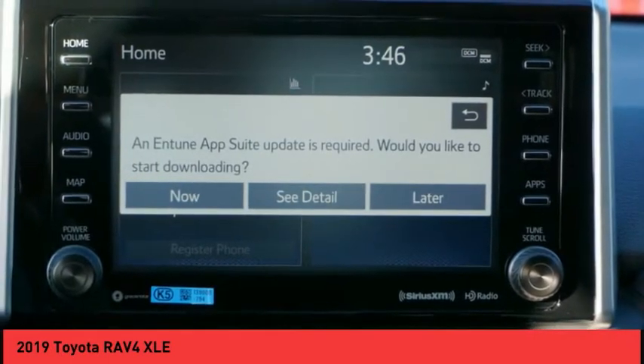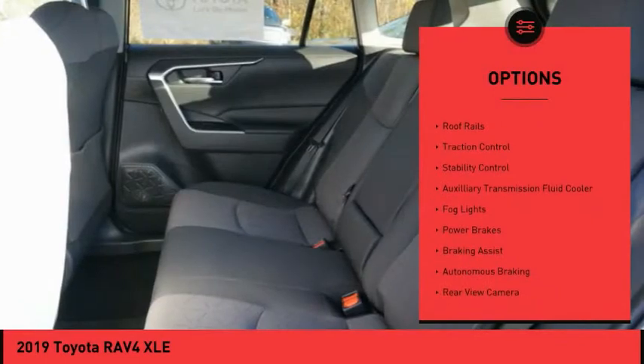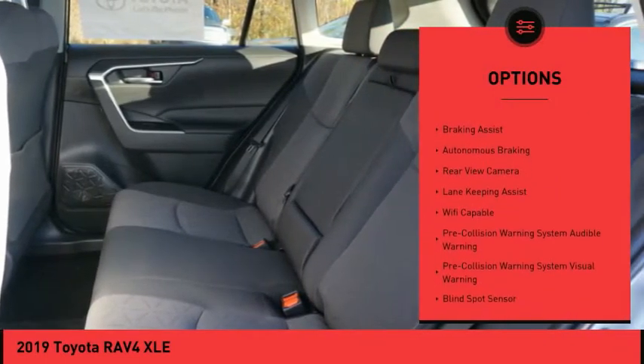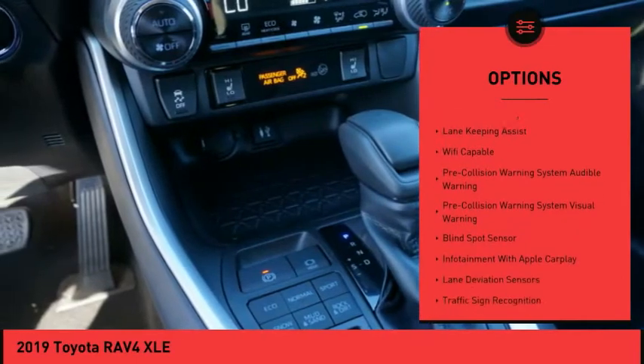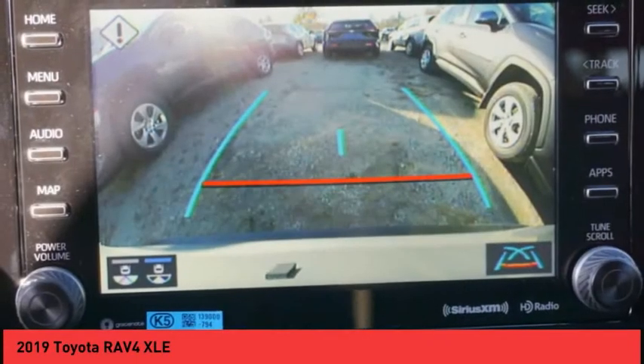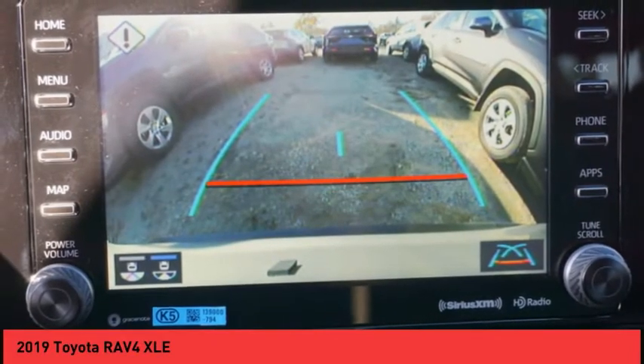Here are some of this vehicle's great options: power windows with safety reverse, roof rails, traction control, stability control, auxiliary transmission fluid cooler, fog lights, power brakes, braking assist, autonomous braking, and rear view camera.